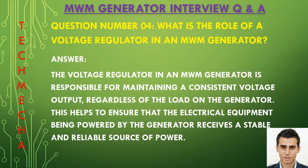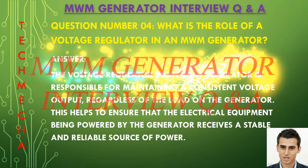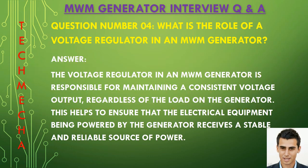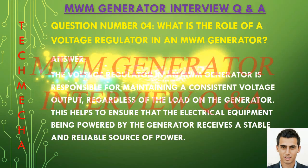Question number four: What is the role of a voltage regulator in an MWM generator? The voltage regulator in an MWM generator is responsible for maintaining a consistent voltage output regardless of the load on the generator. This helps to ensure that the electrical equipment being powered by the generator receives a stable and reliable source of power.